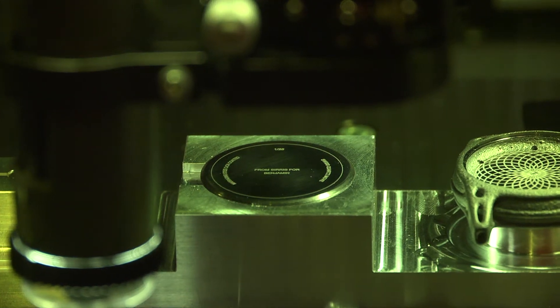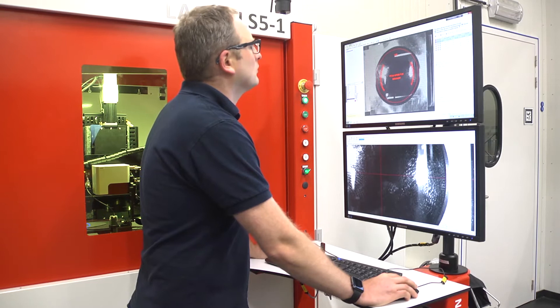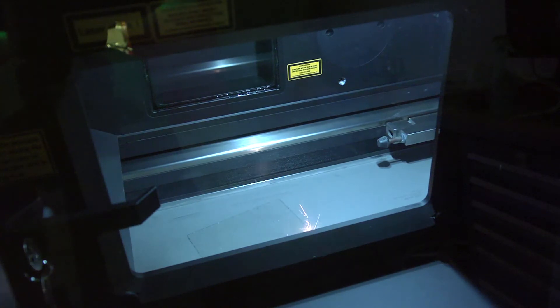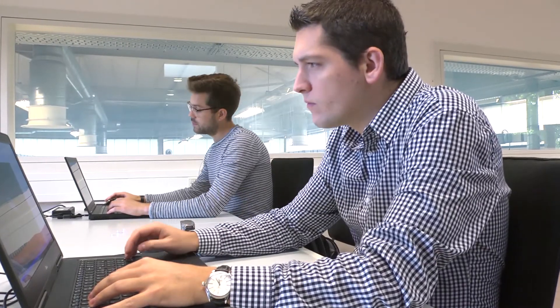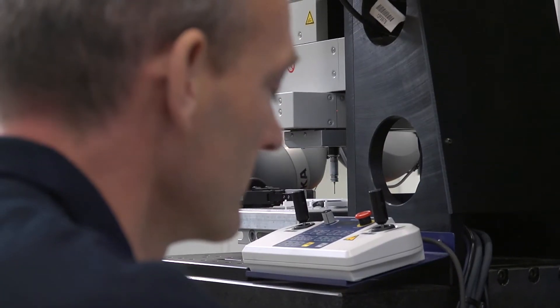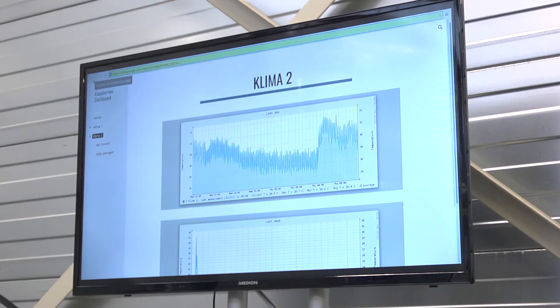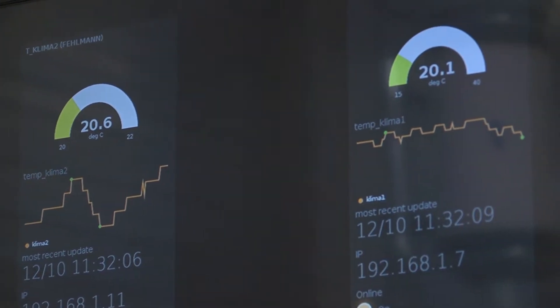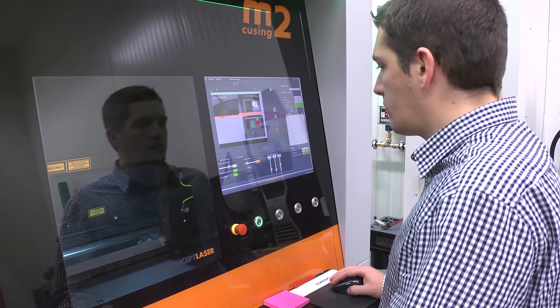For our customers, this means that when they visit us to learn more about individual processes, they will also see how these can interact and be integrated with one another. We've learned that companies need knowledge on industrialization and integration to realize a stable, first-time right production. It will enable them to start using additive manufacturing technology in their production environment.